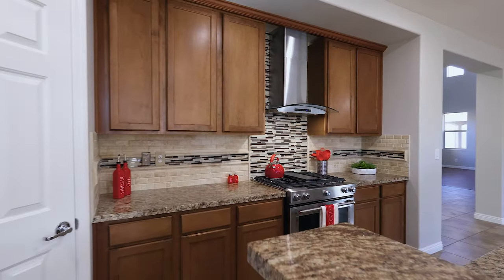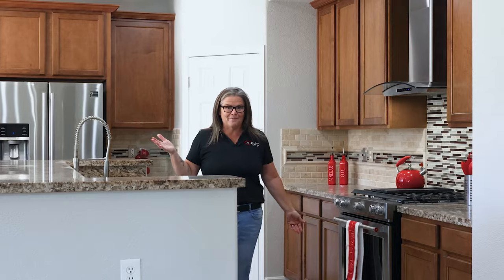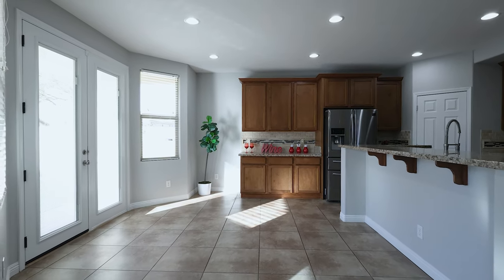And here we have this spacious kitchen. I mean, look at all this counter space that you can do meal prep on, and I love that it overlooks right into the living area so that you can enjoy your family at the same time as cooking.